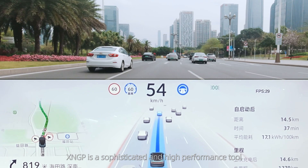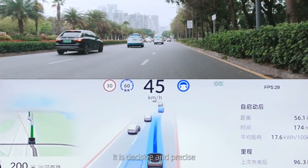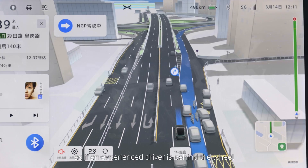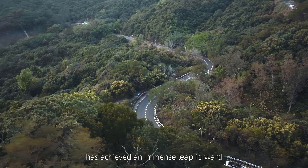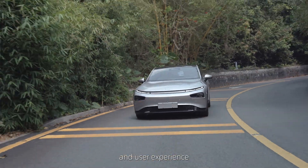XNGP is a sophisticated and high-performance tool for complex urban roads. It is decisive and precise, as if an experienced driver is behind the wheel. P7i's Intelligent Assisted Driving System has achieved an immense leap forward, both in terms of technology advancement and user experience.